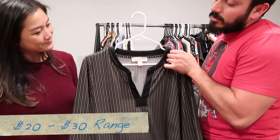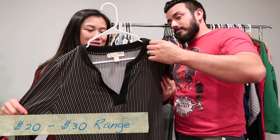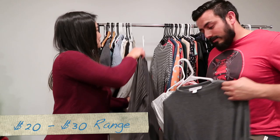Then we have an extra large Michael Kors tunic — this came from our client, so it was free! It does look tunic-ish.